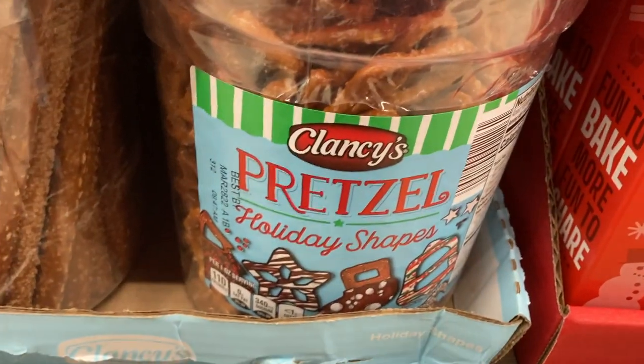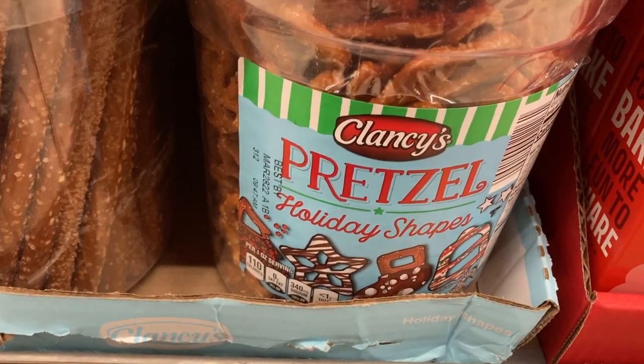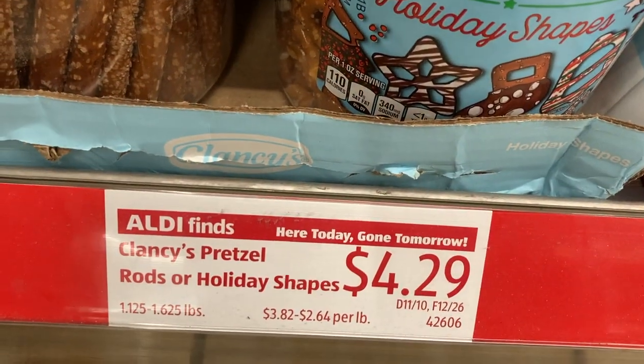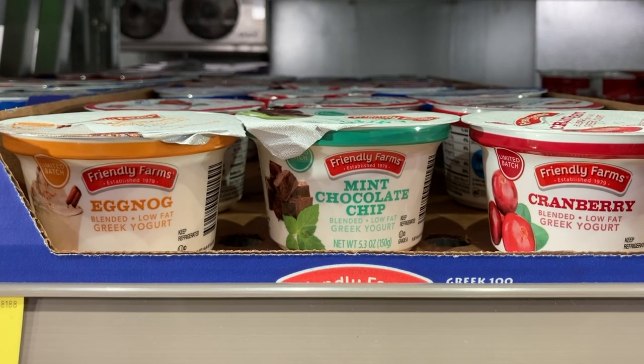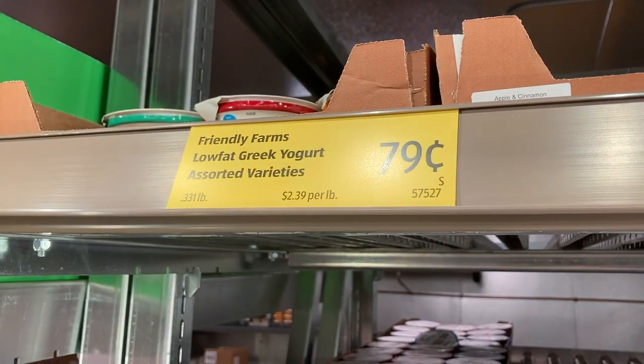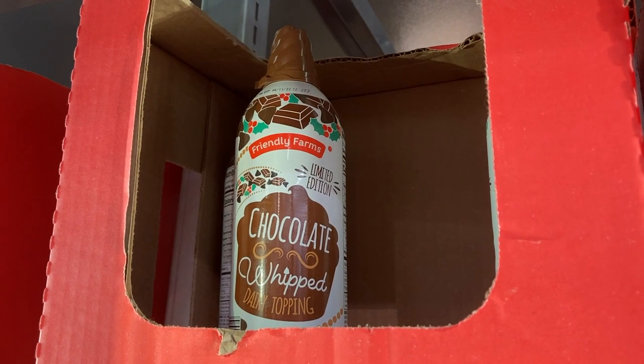My store also had these big bins of pretzel rods that you could use for dipping into chocolate, and also these holiday shaped pretzels. I mentioned in one of my fall shop with me's to look out for the more wintry flavors of Greek yogurts, and they're finally here — so there's eggnog, mint chocolate chip, and cranberry Greek yogurts.